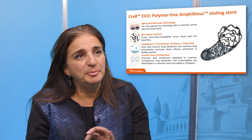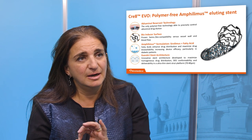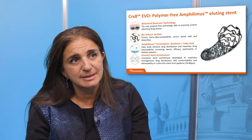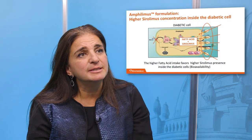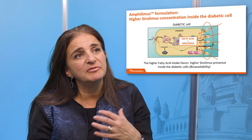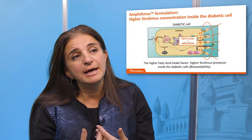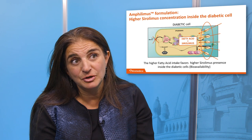The Creativo stent is a very novel technology — the best stent design in and of itself with a thin strut. But very important and unique to this stent is the amphilimus formulation, which is sirolimus with a fatty acid combination, so that there is more availability of the drug to the vessel wall and you could have less restenosis.